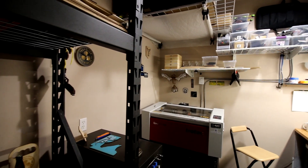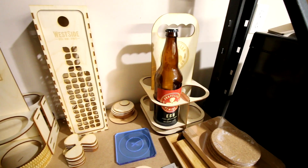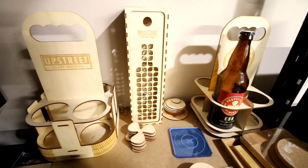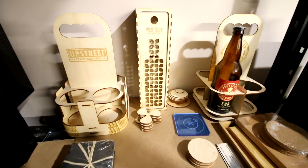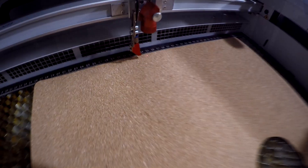Our background before that is we've done 3D printing and CNC work, but the laser has always been on the wish list, and we finally made the big step and went down the path with Trotec. So far, it's been a lot of experimentation for the first month we've had it, but now we're actually doing products for resale.